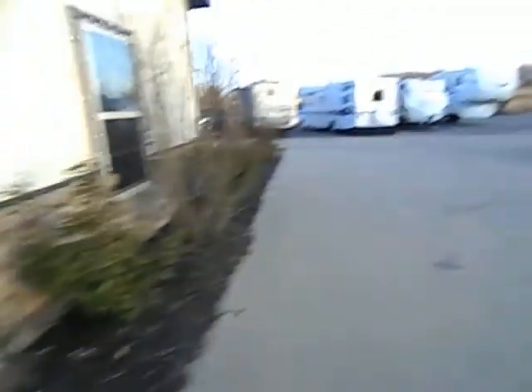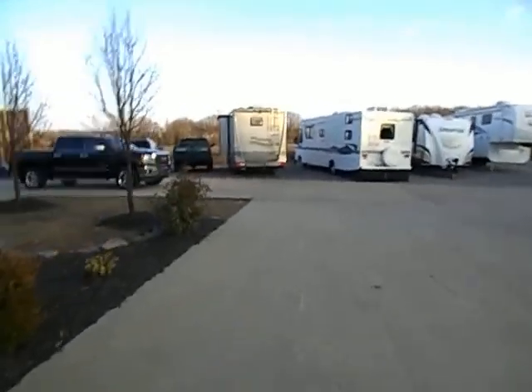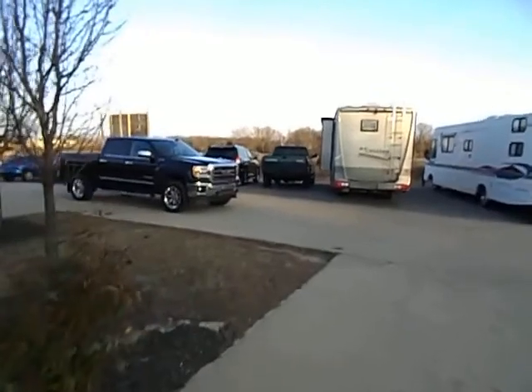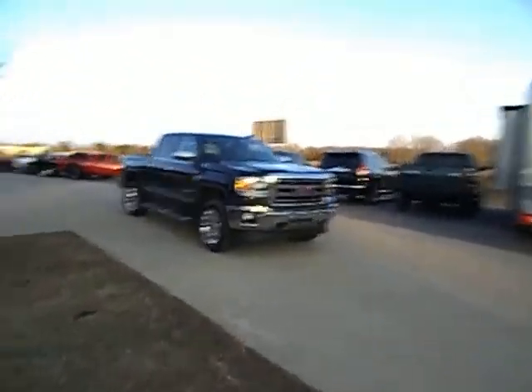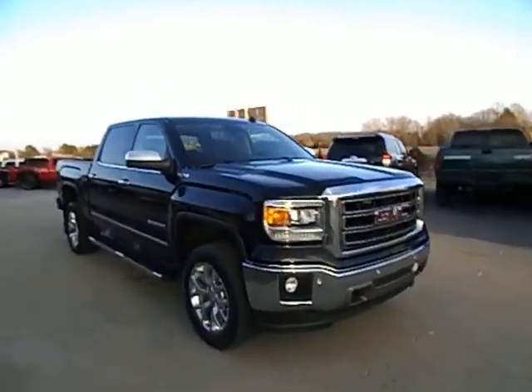Good afternoon and welcome to Midway Power Sports. You can also find us at midwaypowersports.com, located here in the heart of the Ozarks in Spokane, Missouri. We're just about 20 minutes south of Springfield, about 30 minutes northwest of Branson, Missouri. Today I'm doing a quick video, folks. This is for you at-home shoppers, as if you're here in my lot right now looking at her.